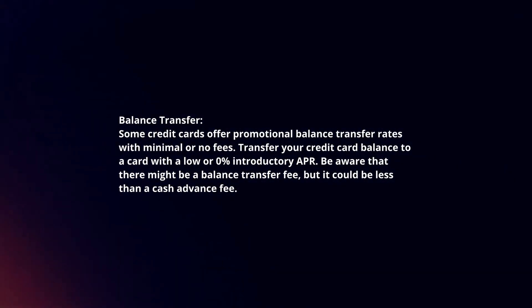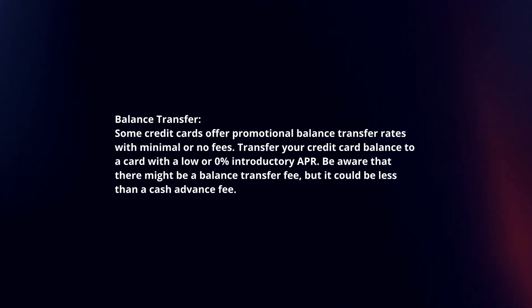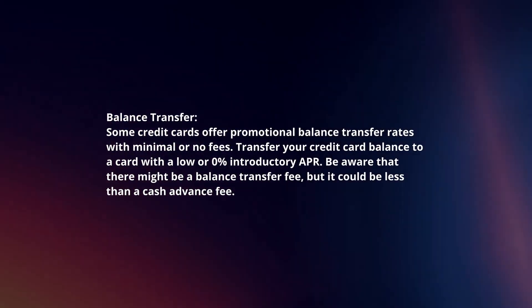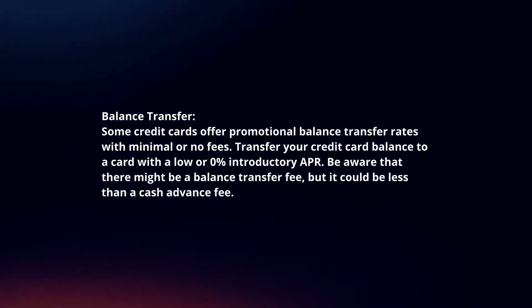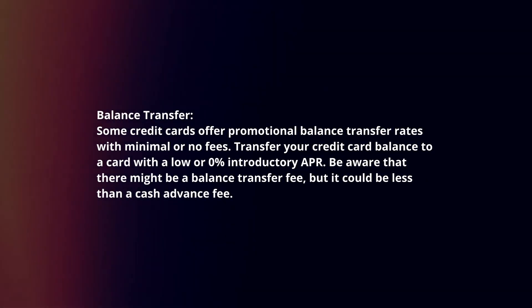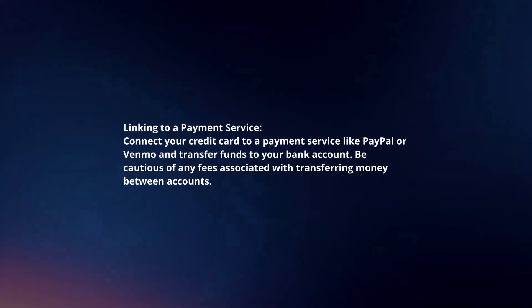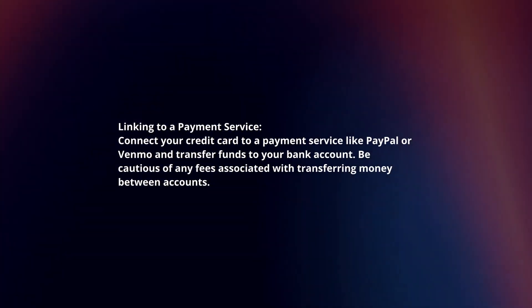Balance Transfer: Some credit cards offer promotional balance transfer rates with minimal or no fees. Transfer your credit card balance to a card with a low or 0% introductory APR. Be aware that there might be a balance transfer fee, but it could be less than a cash advance fee.